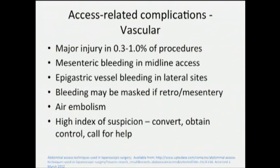Access-related complications: major vascular injuries are pretty rare. Often mesenteric bleeding in the midline can happen if you're accessing midline. You can get quite a bit of bleeding from epigastric vessels. If you have a big bleed in the retroperitoneum, you need to have some index of suspicion — an expanding hematoma can happen. If you have a large venous injury, you can get air embolism.